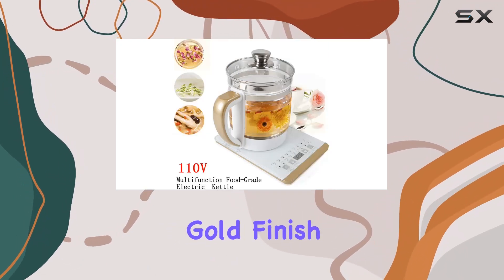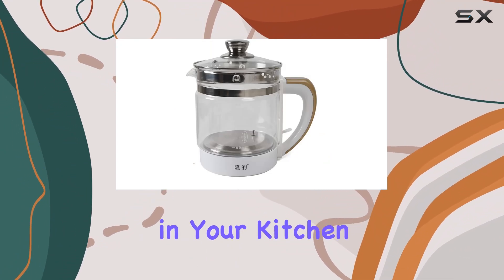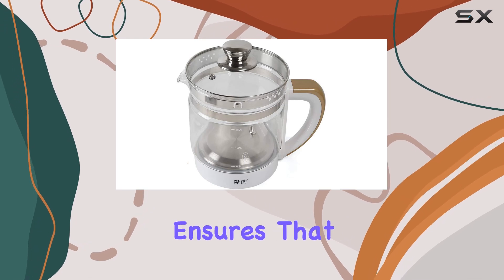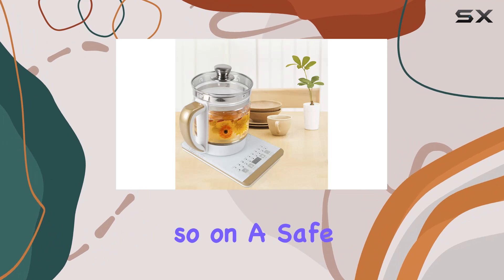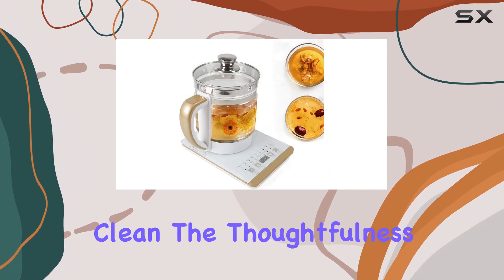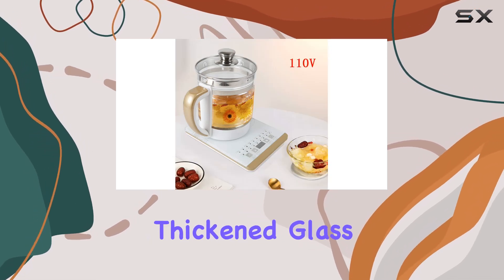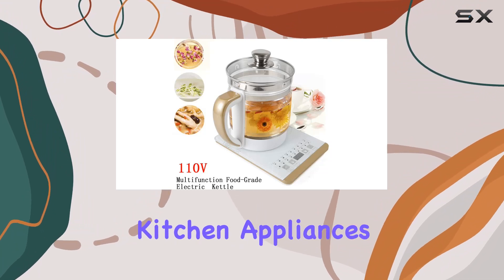Crafted in an elegant rose gold finish, this 2-liter healthcare decoction pot isn't just another pretty face in your kitchen. The 304 stainless steel electric heating plate ensures that whatever you're preparing — be it tea or porridge — you're doing so on a safe, anti-corrosive surface that's durable and a breeze to clean. The thoughtfulness in design extends to the anti-scalding pot cover and thickened glass pot body, addressing safety concerns that are often overlooked in kitchen appliances.